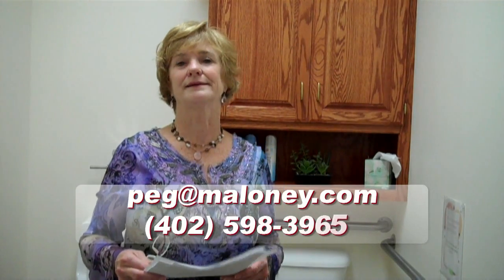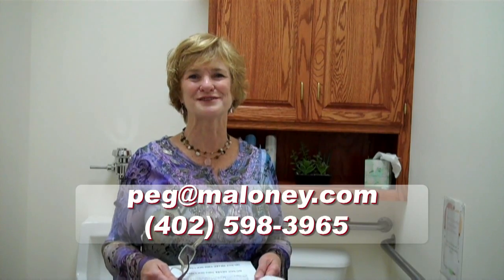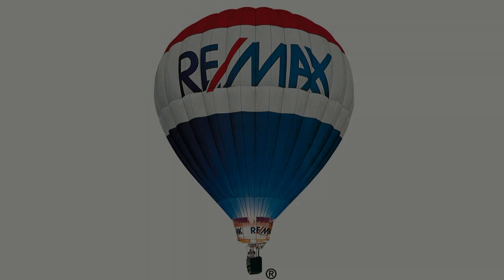So those are two things to help you get going on updating your house. It doesn't have to cost you a lot of money. You can spend a lot if you want to. If you're a handyman, do it yourself. Painting is easy and kind of fun. I hope you have a great day and I'll be talking with you soon. Thank you.